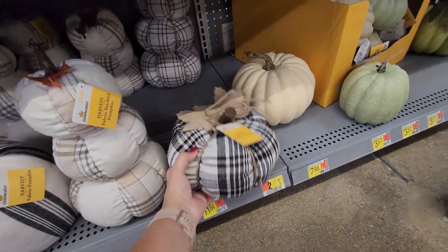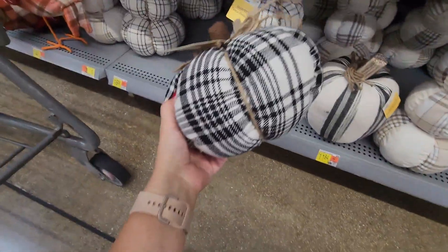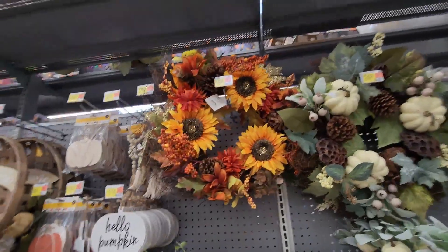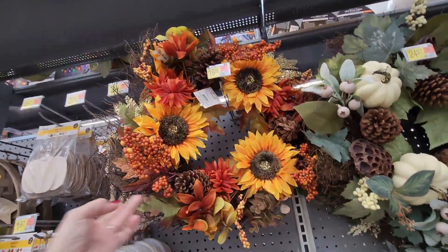This one is also weighted at $11.84. I think I'm going to pick up the black and white fabric pumpkin for $6.98 — I'm only seeing one of them. Then up here there is this fall wreath which is super pretty for $16.88.